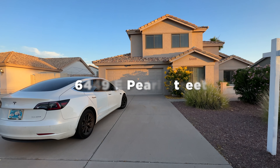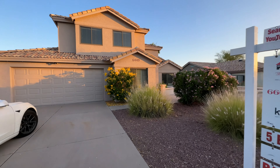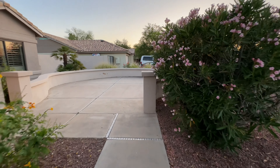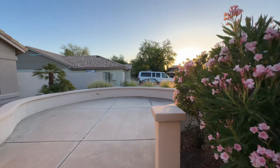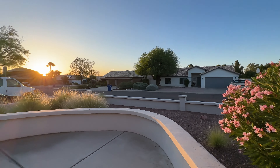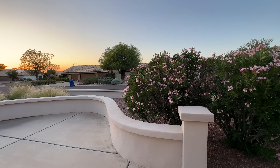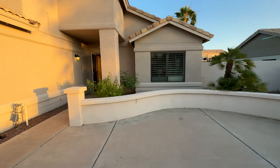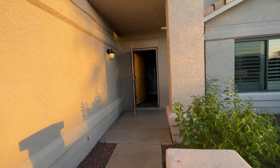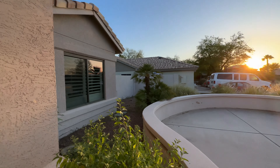We are out here at 6449 in Mesa — a five bed, three and a half bath home. First thing I notice when I pull up is lots of neighbors with pride of ownership, especially for an HOA. You walk up and there's this nice large courtyard area — you could definitely set that up as a nice little area to read and have coffee in the morning. We're at golden hour right now, so the sun's going down.